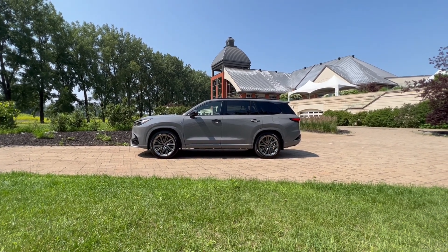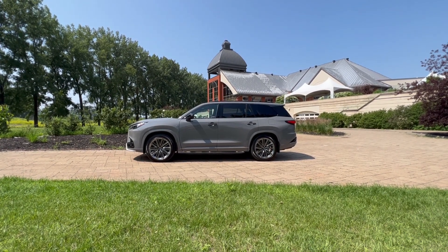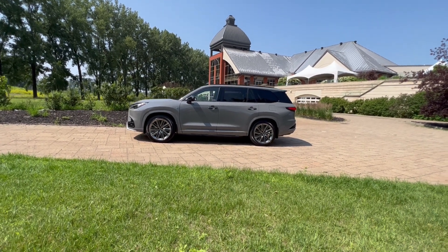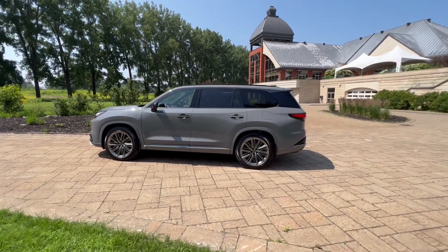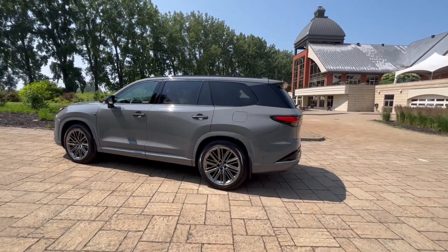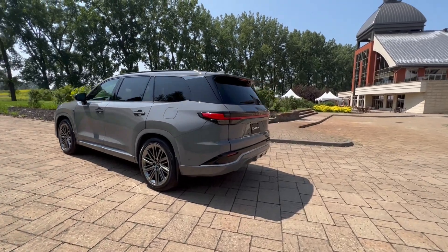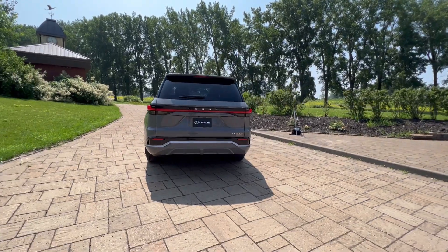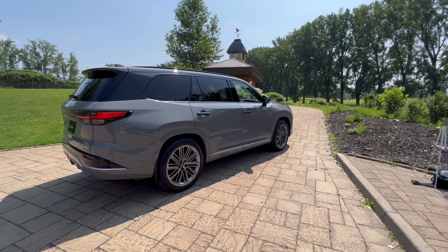Styling-wise, I love how it's beefy, squared, yet elegant. It's really a beautiful SUV. Just to give you an idea, overall size is about 25 centimeters longer than the RX — so for our American friends, almost a foot longer. I love the taillight treatment. It's really an attractive SUV. I can't find a wrong angle on this vehicle.